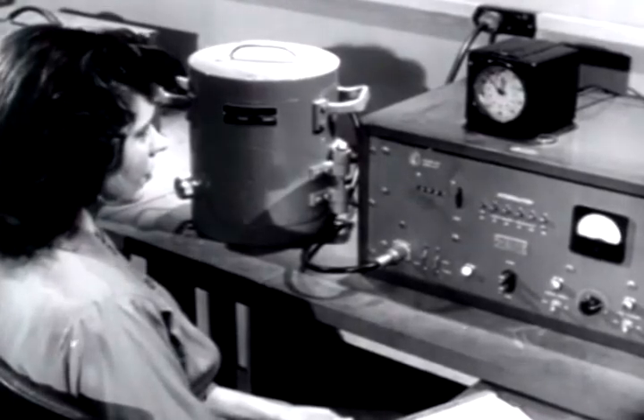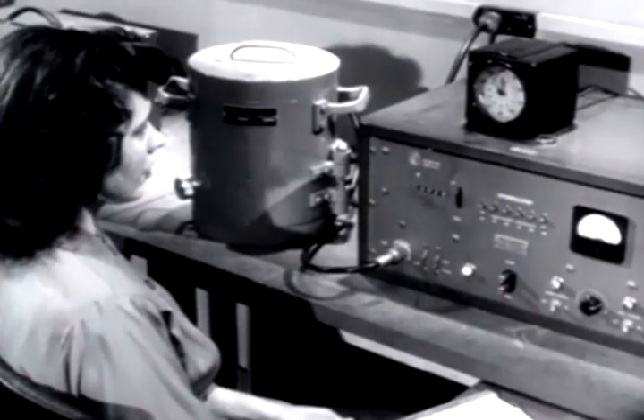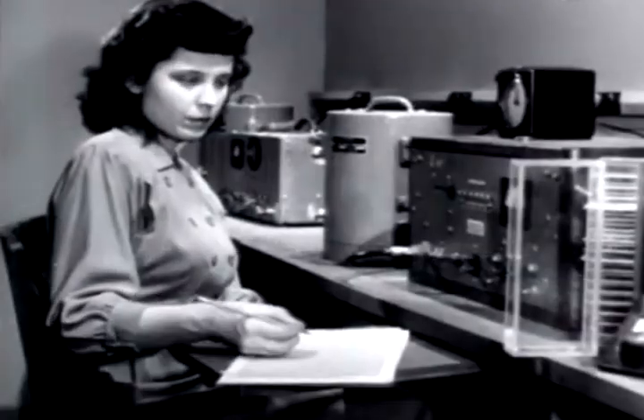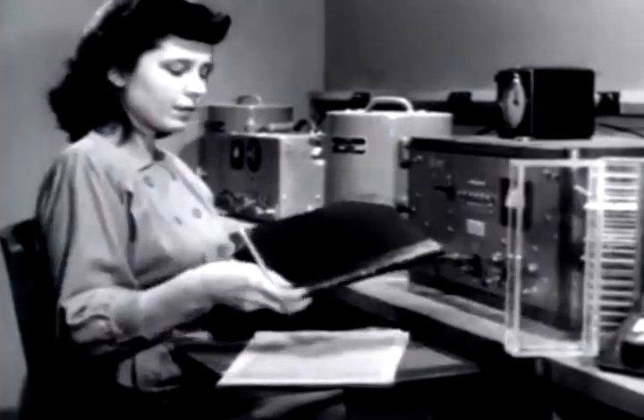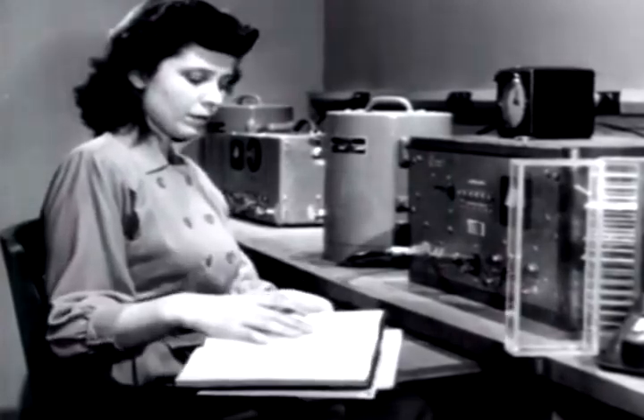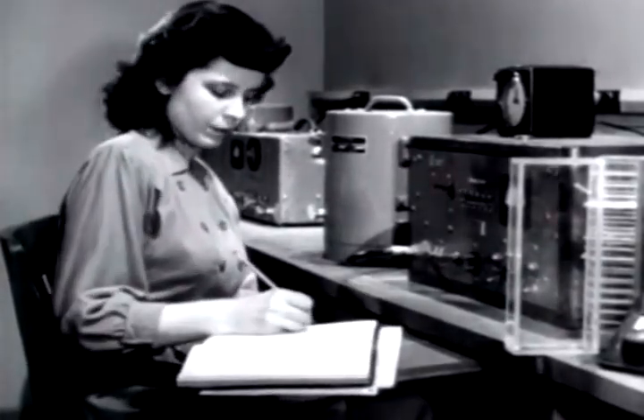In radioisotope measurement, statistical data are always presented in terms of counts per unit time. Yet, because of the random occurrence of individual decay events, the counts occur in a random manner. Suppose a ten-minute count has resulted in one thousand pulses recorded, or one hundred counts per minute. Yet the counts in any one minute vary considerably from the average because of the random occurrence of individual decay events.